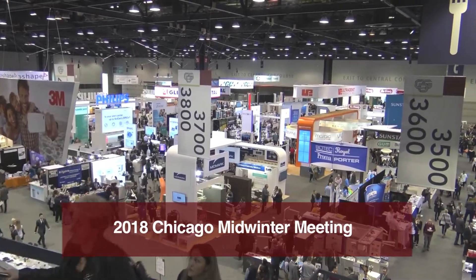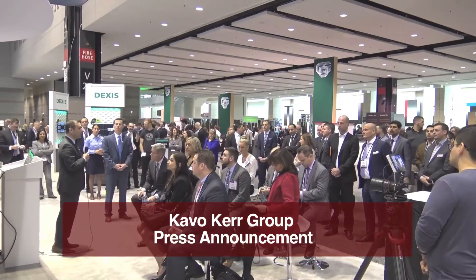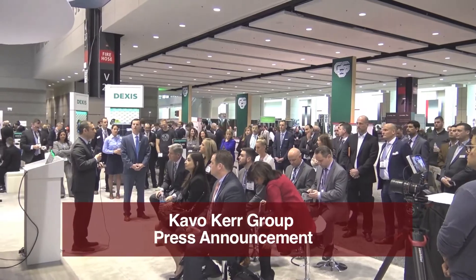We're here at Chicago Midwinter 2018 and Carestream just wrapped up a press announcement. They unveiled three new products, and I had a chance to catch up with Filippo and Perry, VP of Commercial Imaging, to tell us more. Carestream just had an announcement here at the show — tell us a little bit about some of the products that you introduced to the world here.